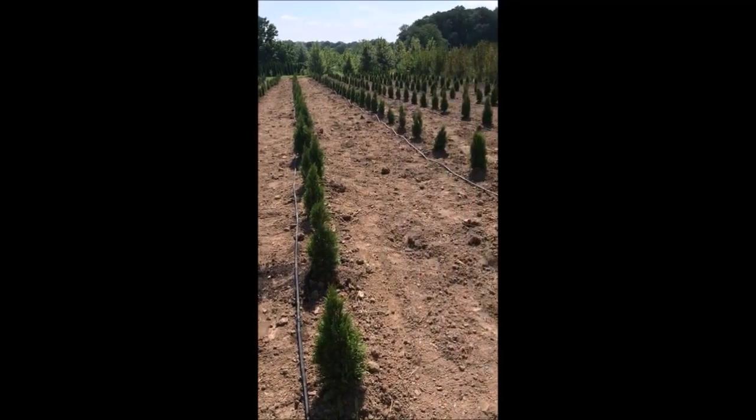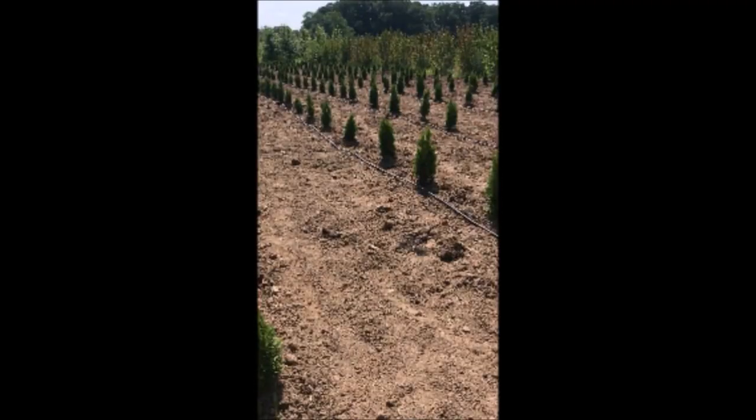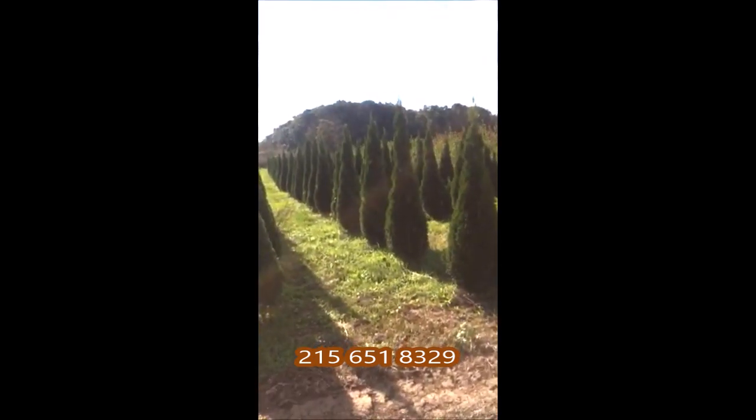We're on Route 313 in Fountainville. This is our drip water line that we put in after we plant a lot of trees. Here are the arborvitae four years later, ready to sell.